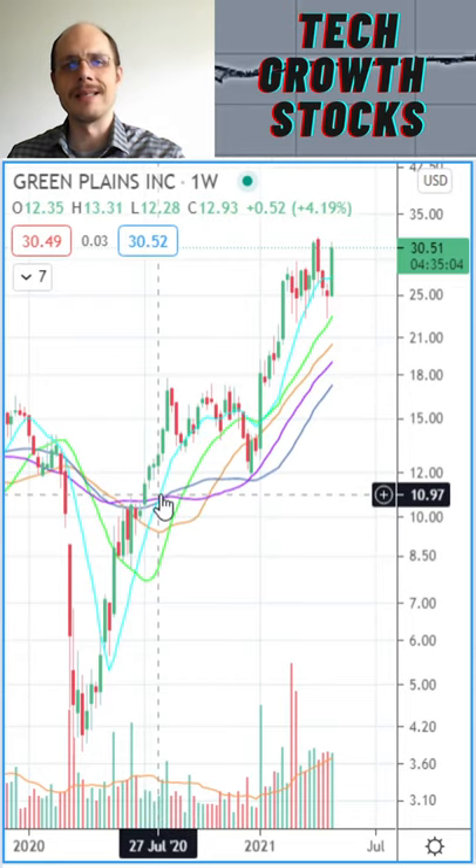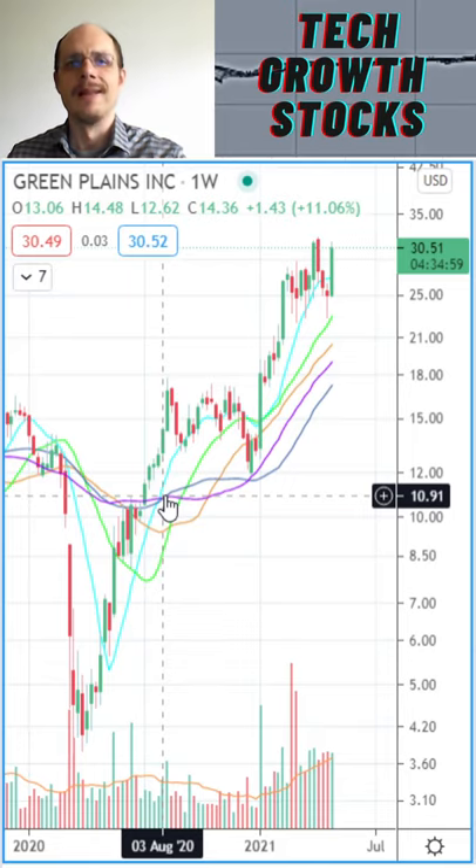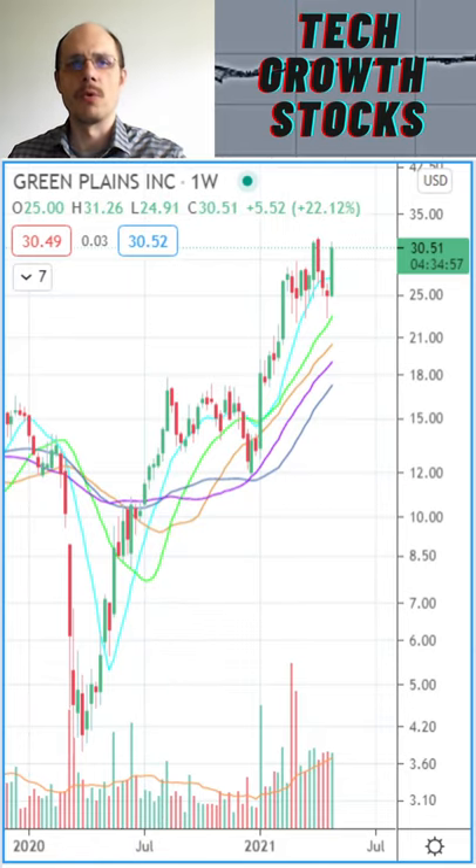When we look at the growth, this is a little bit sliver for Green Planes, but that is to be expected for a turnaround play. The relative strength reading is very good at 92, so this is a good turnaround stock.